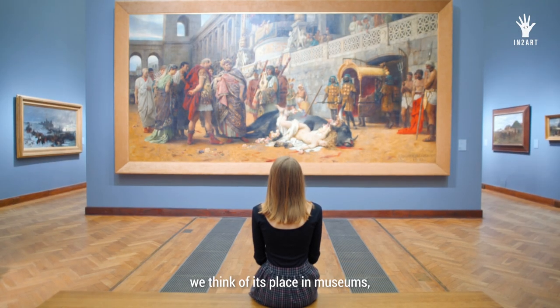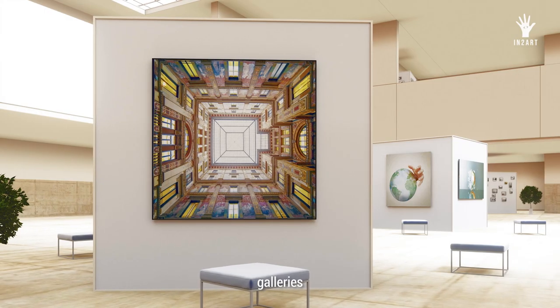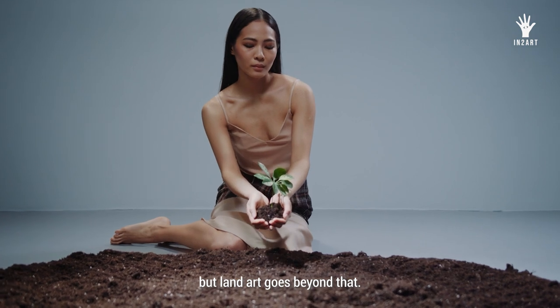When we think of art, we think of its place in museums, galleries, and houses, but land art goes beyond that.